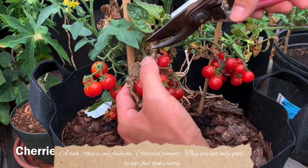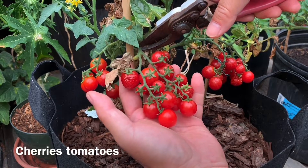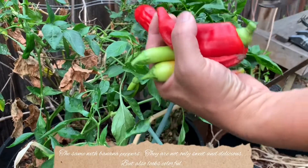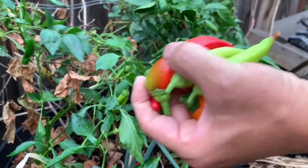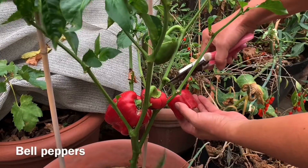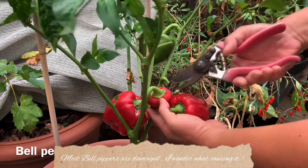This is my favorite — cherry tomatoes. They are not only good to eat but look pretty. The same with banana peppers: they are not only sweet and delicious but also look colorful. Most bell peppers are damaged — I wonder what's causing it.